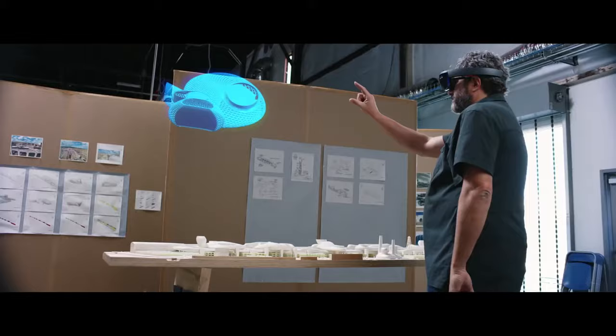Microsoft HoloLens is a wearable computer that lets you see holograms mixed with reality. It actually changes the way you think about design.